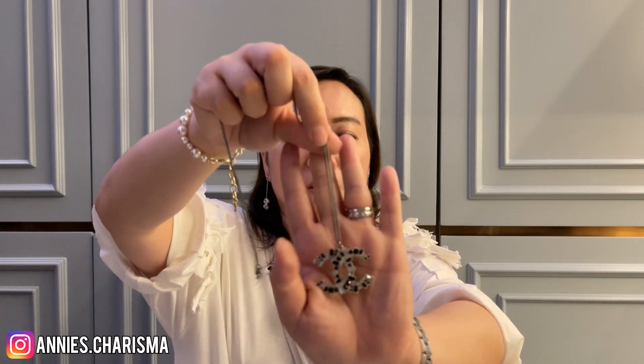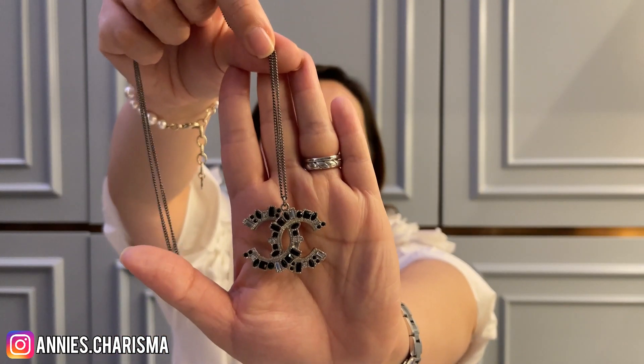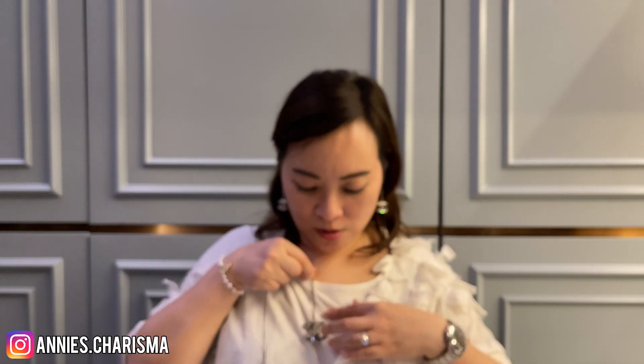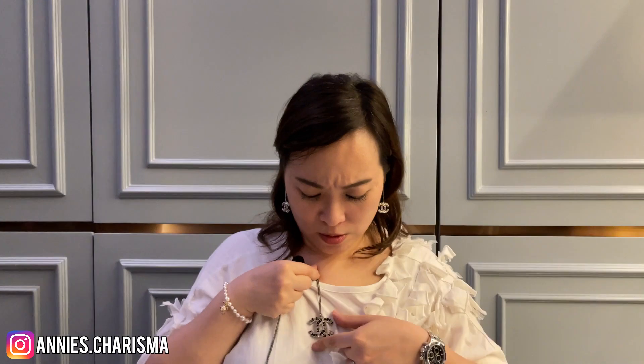That's it for my earring collection. I also have some necklaces. One is a pendant — a very big one, the biggest one — it's like the size of a brooch with a large CC. It's very easy to match with clothes, so pretty.